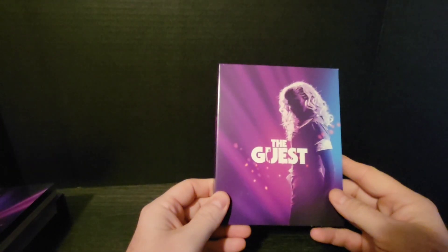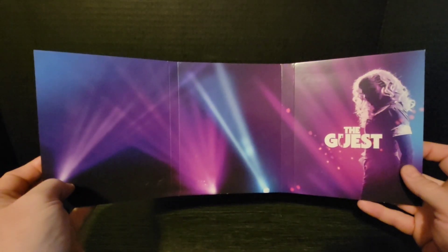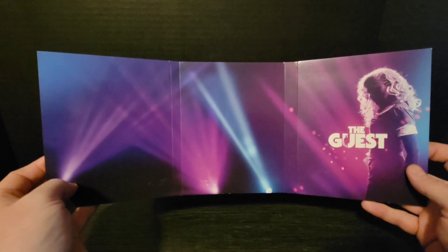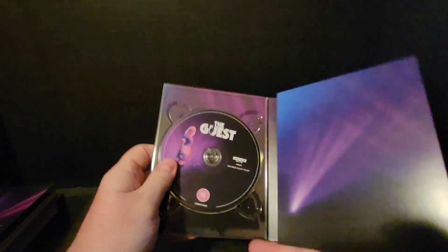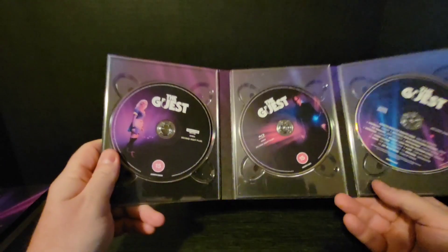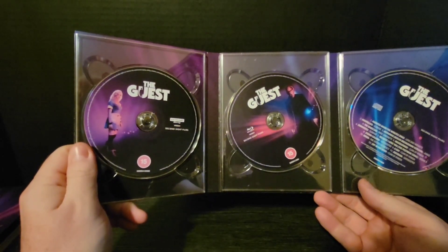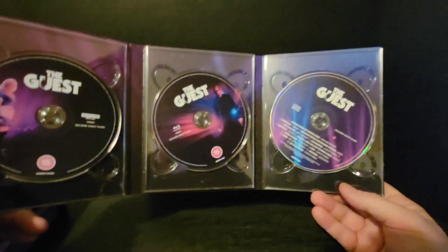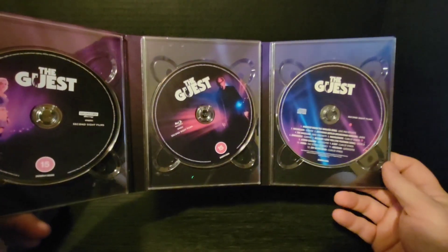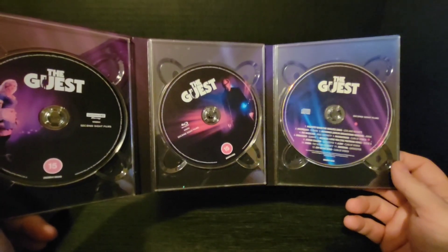Again, it is a digipack. Here's the back, here's the front — opens up. There's your full landscape feature of the digipack from behind. Three discs: your first one is the 4K Ultra HD showing of the movie, you have the Blu-ray version with the special features, and then you also have the CD soundtrack, which is pretty neat. Not very often do you see CD soundtracks included in movies anymore.